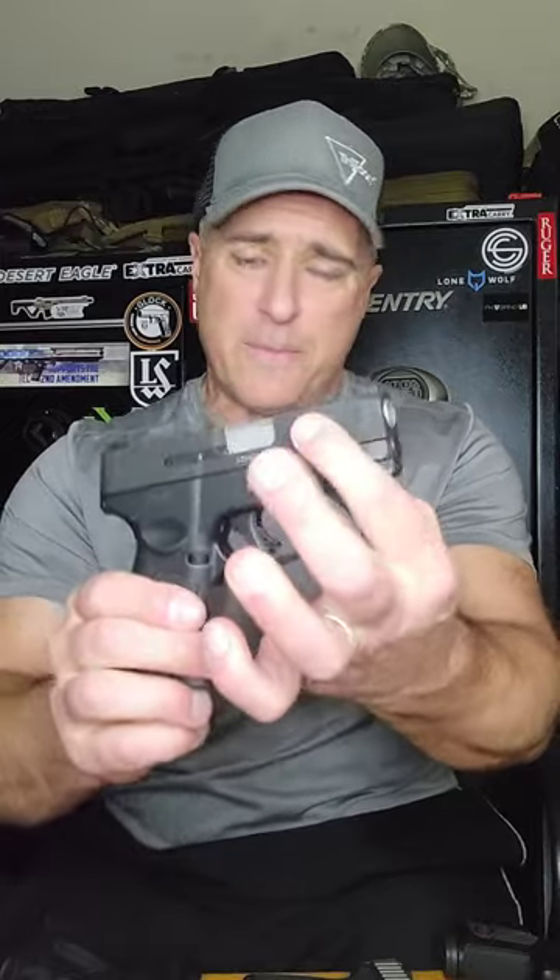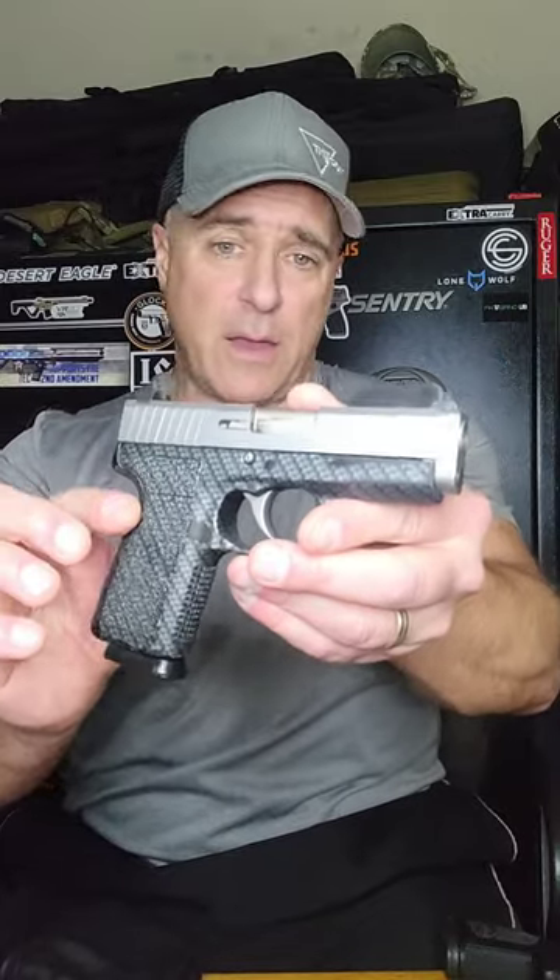People love the Taurus G3 series, and the G3C is amongst the most popular carry guns. It has 12-round magazines, a 3.2-inch barrel, and people have a lot of confidence in the G3C.